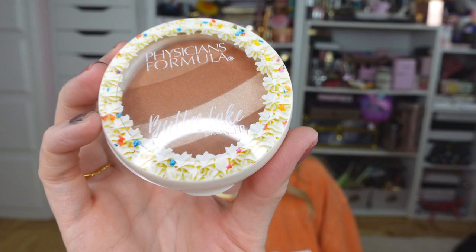I also got my hands on the Physician's Formula Butter Cake bronzer. I have been seeing this everywhere — it is in the shade Chocolate and it smells like chocolate cake. It does not have that normal coconut oil type scent, it smells absolutely delicious. I cannot wait to try it.